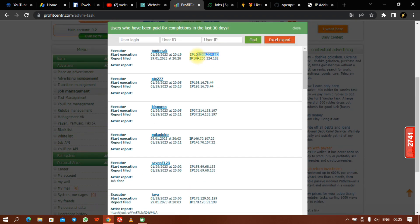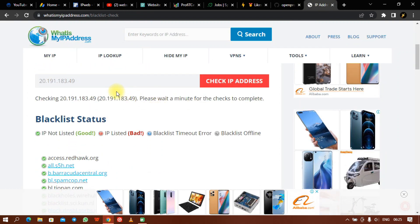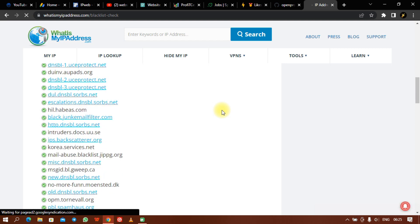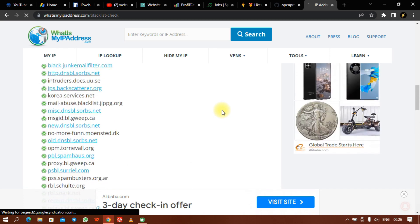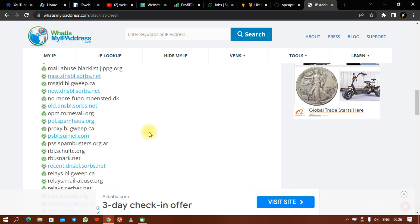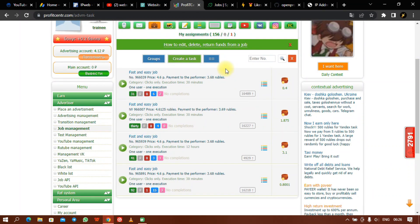What I do is copy the IP address and check it for blacklisting. Paste it and check whether it is blacklisted. If I see that it is blacklisted on more than two portals, I will not use that site. For Profit Center, all the IPs that worked on the tasks are not blacklisted — I've looked them all up and they are good to go, meaning the people performing tasks are real people.